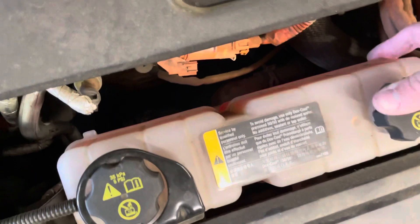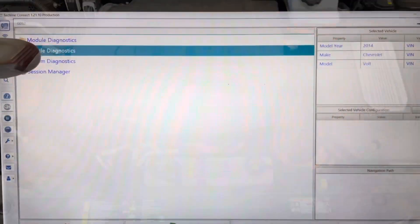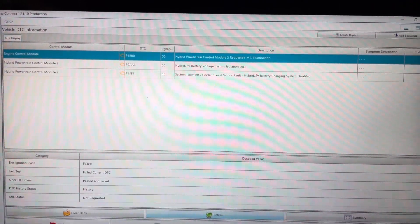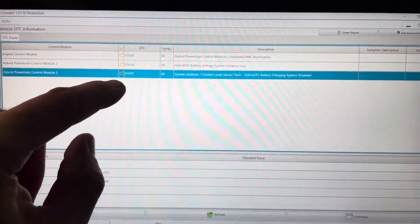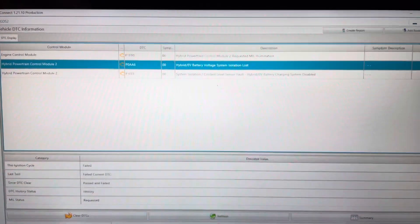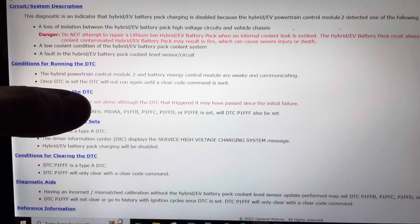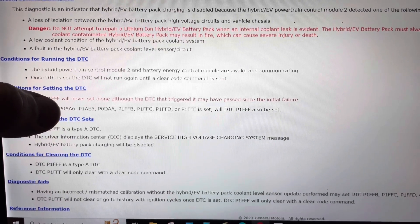Quick check under the hood — yes, the reservoirs are full, so it's not going to be that. Let's check codes now. We've got P1E00, P0AA6, and P1FFF. I'm not going to worry about the P1FFF because it will set when you get the P0AA6 and vice versa, so I'm going to concentrate on the P0AA6. Right there it says: DTC P1FFF will never set alone, although the DTC that triggered it may have passed since the initial failure — and it even says P0AA6 right there.